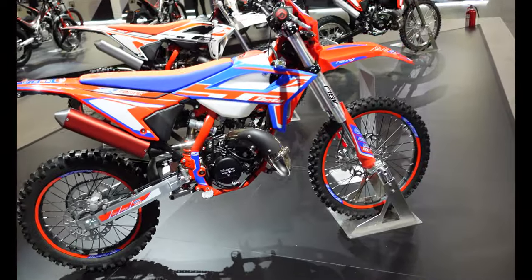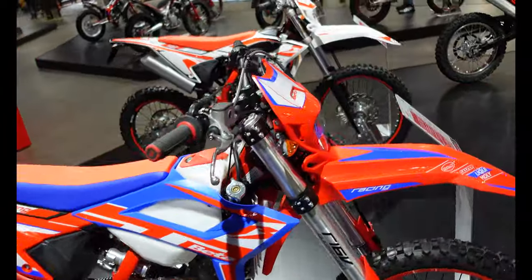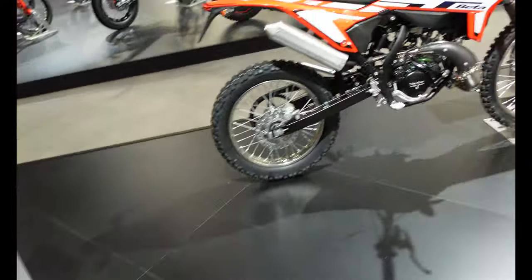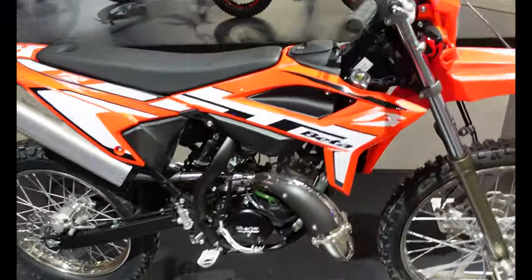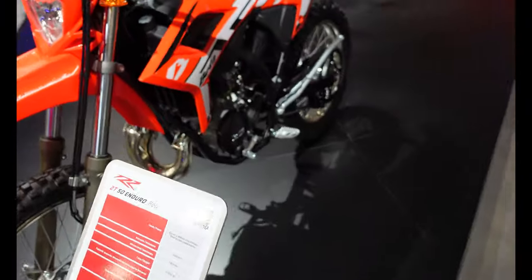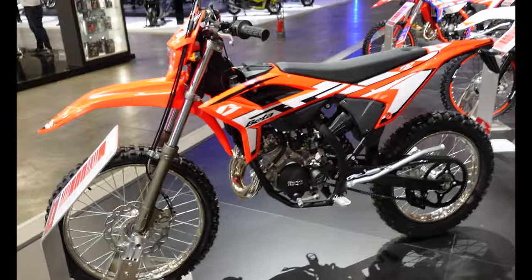I'm just going to whiz around the rest of the stand because this video is probably already getting fairly long. These look like the enduro racing bikes — all small capacity. Is that a 50? Yes — a two-stroke 50, with a tiny little motor in there.